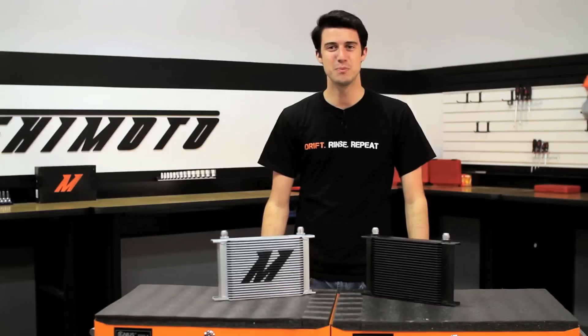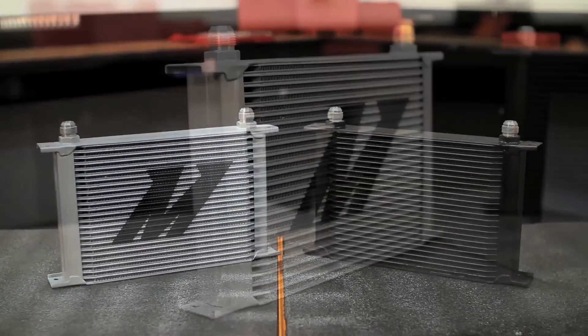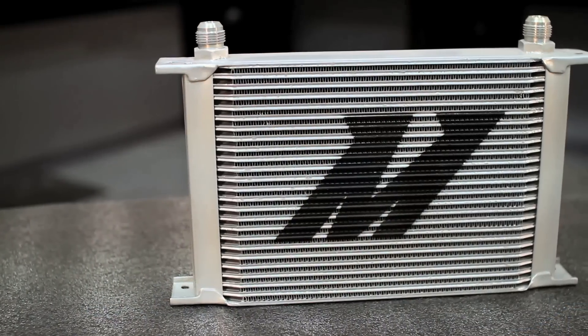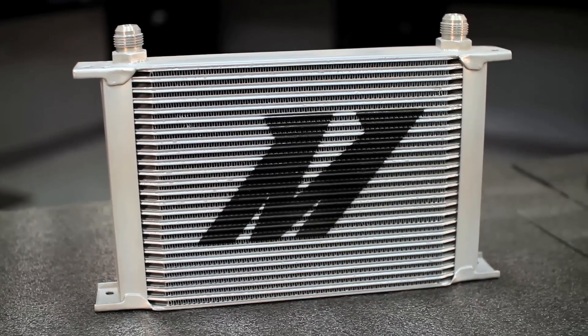When you're in need of that extra boost in cooling power, look no further than the Mishimoto 25-row oil cooler. The oil cooler is designed with an impressive 25 rows of cooling power, and that increased fluid capacity means greater cooling efficiency for your car. Strong cooling provided by this oil cooler is proven to extend engine life and help prevent dangerous overheating.